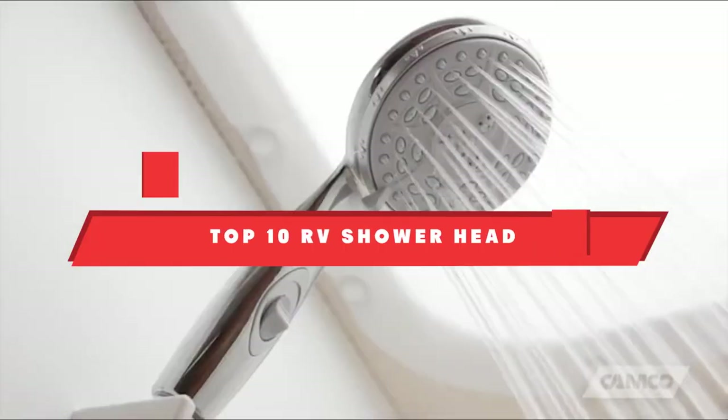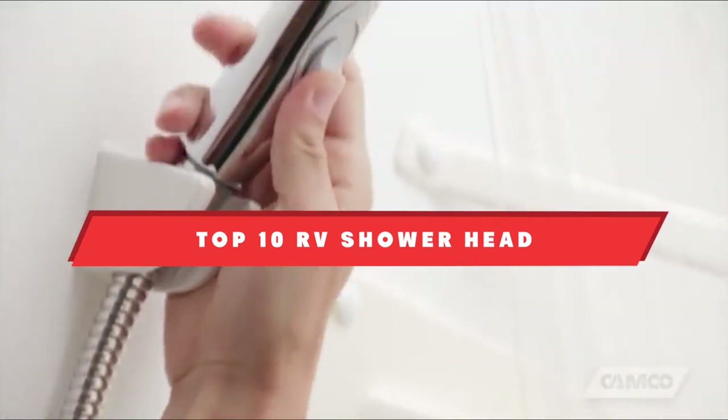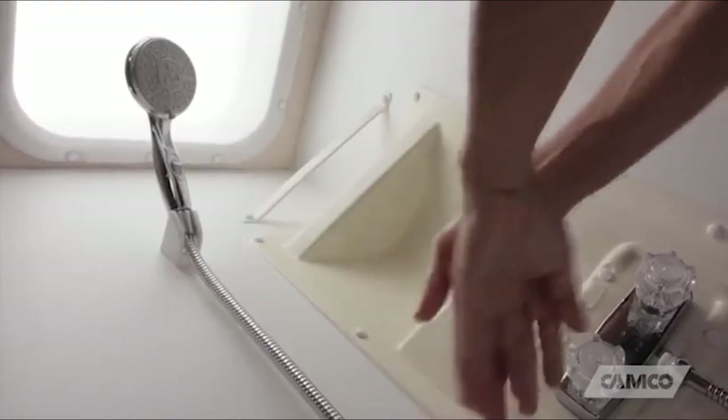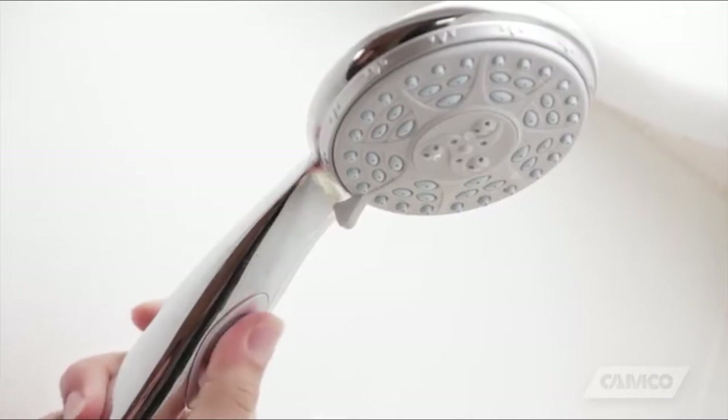If you're looking for the best RV shower head, here's a list you must see. We made this list based on our personal preference and sorted it based on their features, prices, quality, durability, and reputation of the manufacturers. Also, we've included options for every type of customer. So let's get started.